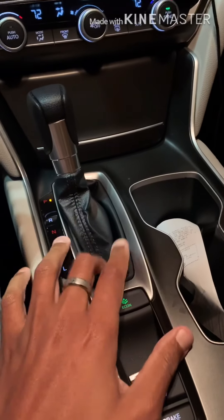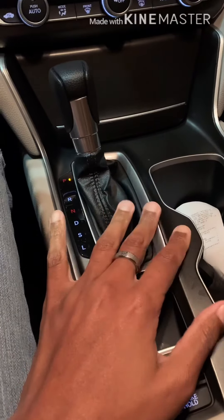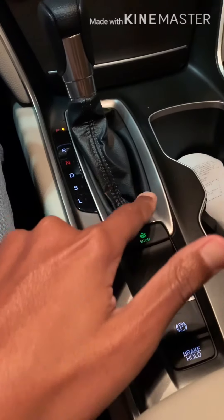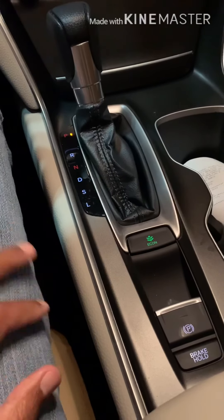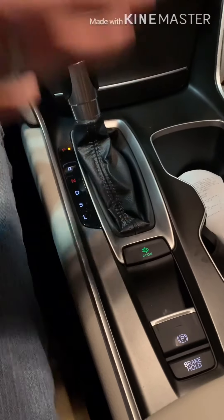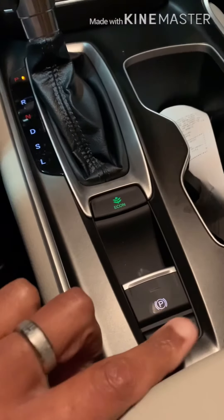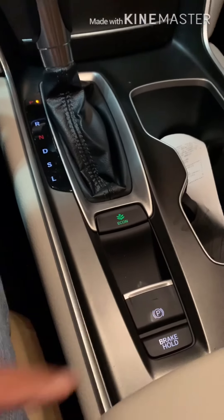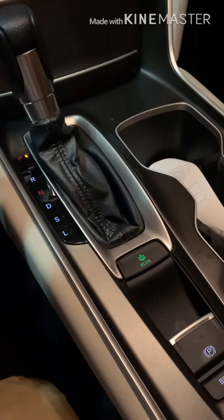On the console you get the gear shifter. I know the 2.0 turbo has the push-start button in the middle along with the brake hold and the electronic brake. The economy mode basically runs the RPM to help save on gas, but I don't really use it because I've got a heavy foot. The electronic parking brake is really great, especially since my house is on a hill.